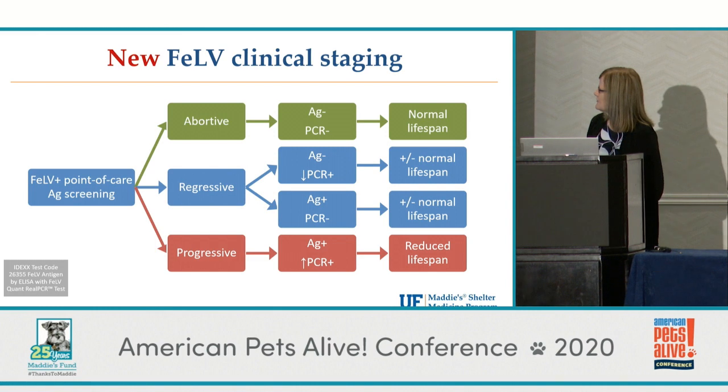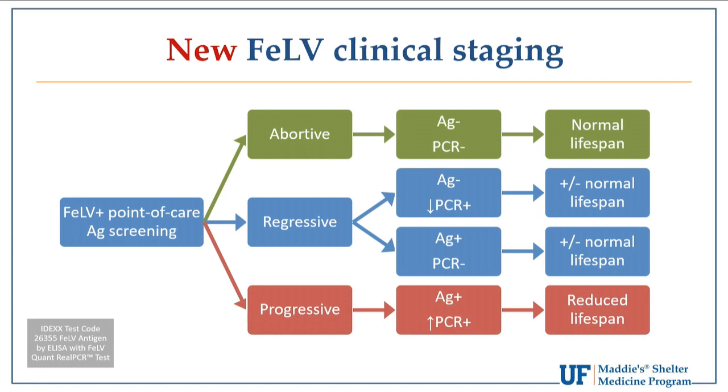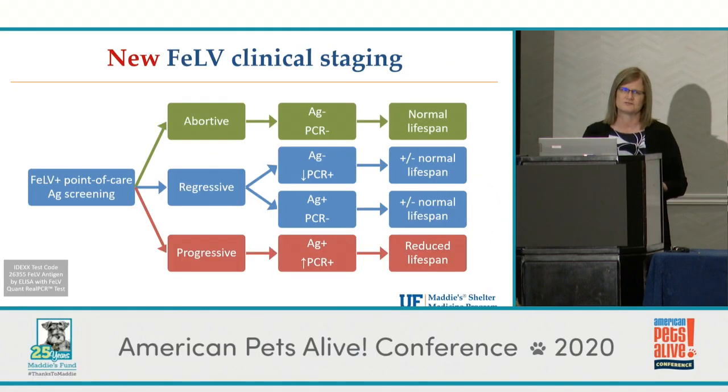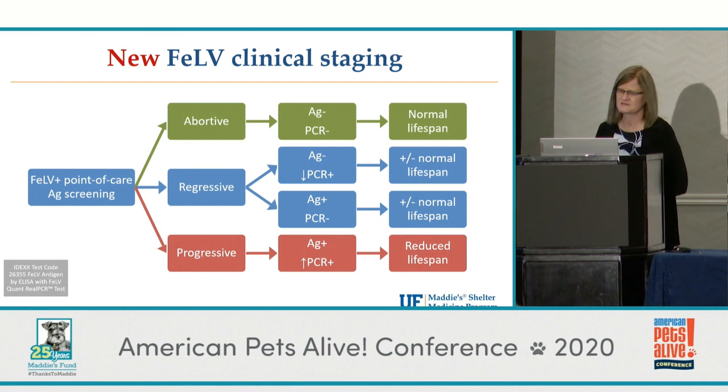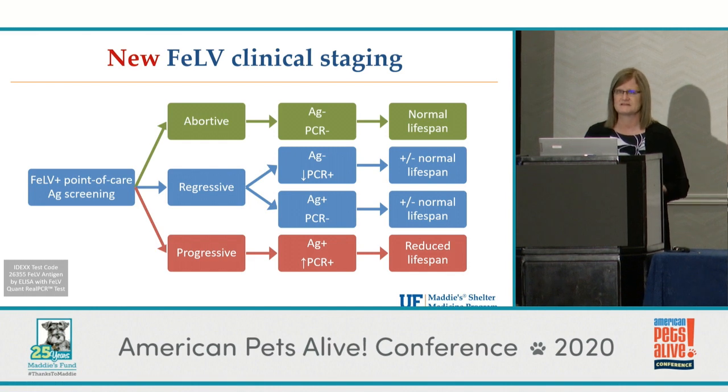When we dug in longer, we were able to sort cats into categories. If the cat is positive on the screening test and you submit to IDEXX for their FELV panel — which includes another antigen test and quantitative PCR — if both of those are negative, the cat most likely has abortive infection, meaning they fought off the infection. In the progressive infection category, cats are positive on antigen and high-positive on PCR, and these are the cats likely to develop FELV-associated disease and have a shorter lifespan on average.